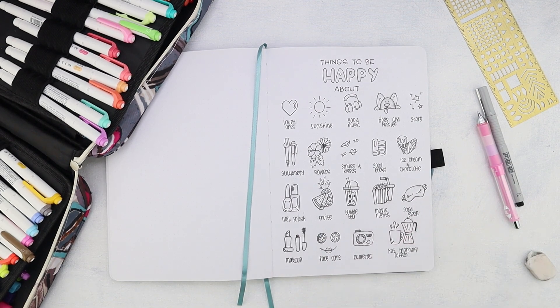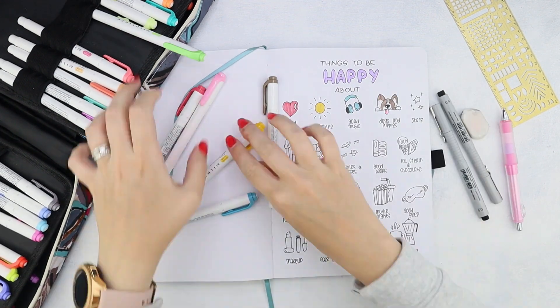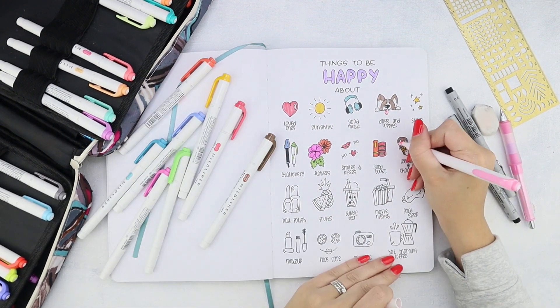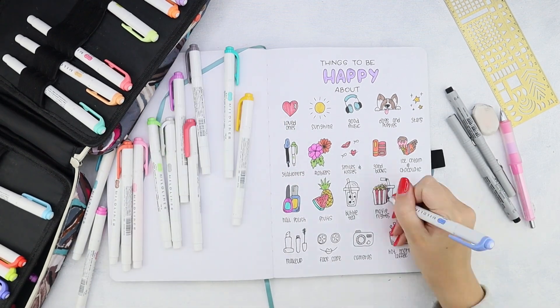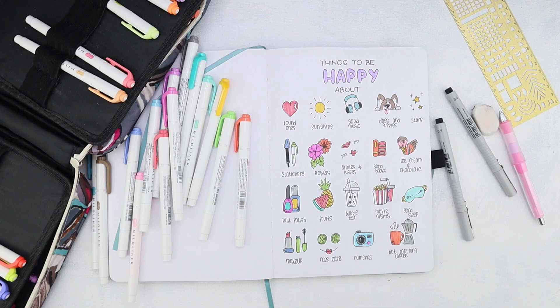As always with most of my videos, I am using my Zebra Midliners for colors, and all the other supplies will be linked in the description if you want to check that out. Don't forget to join our Facebook group and get access to a free worksheet with doodle tutorials for this video and 30 others. I'll see you tomorrow for the next video.